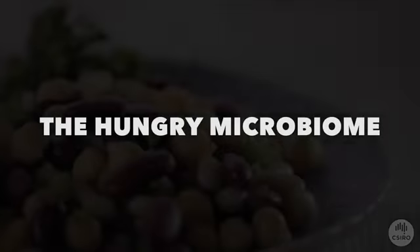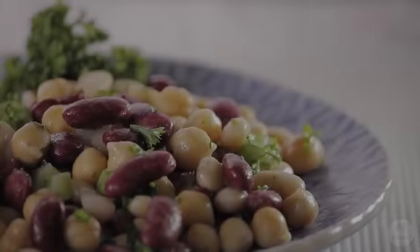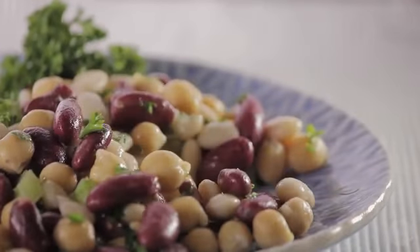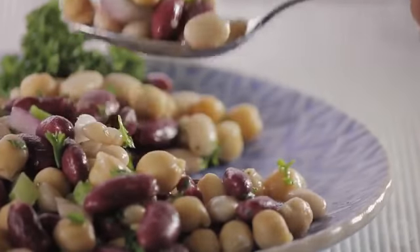We know that many plant foods benefit our health. Scientists now believe one reason for this lies with the gut microbiome, the bacteria in your intestines. Your microbiome is nourished by meals rich in one type of dietary fibre called resistant starch. Resistant starch can't be digested by your body, but instead becomes food for your gut bacteria.